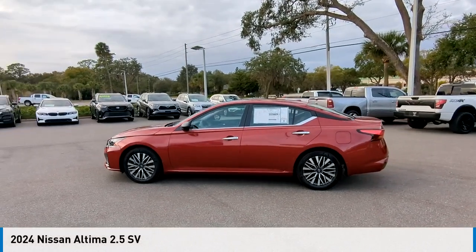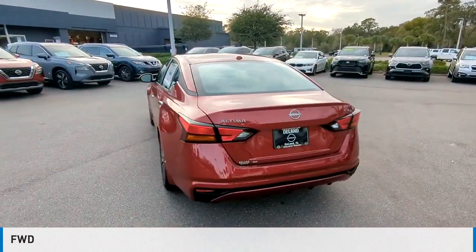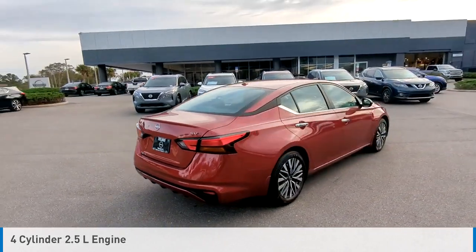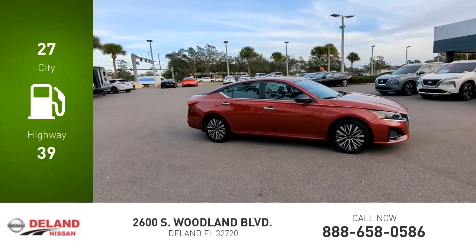Looking for the right vehicle? Check out the 2024 Altima. This vehicle is powered by a front wheel drive, four cylinder, 2.5 liter engine and comes with a continuously variable transmission. Great fuel efficiency saves you money by requiring fewer trips to the gas station.